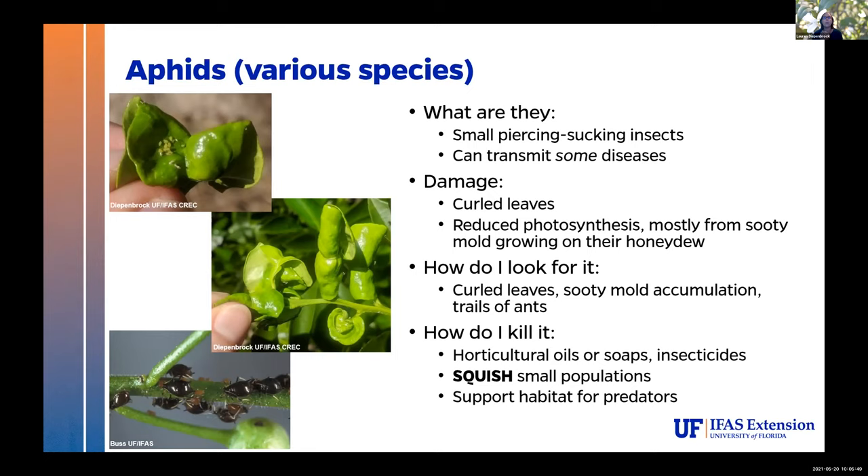When aphids and their other hemipteran counterparts feed, they excrete a lot of honeydew. The honeydew coats the surface of the leaves below them, and that is a prime substrate for sooty mold to come in and grow on it. Sooty mold can be removed by a nice oil spray and really thorough rinsing afterwards, or if you have a lot of time, go out there with a brush and brush it off. Again for detection, you're going to see those curled leaves and sooty mold accumulation. Ants also like to feed on their honeydew, so you might see a trail of ants going up to it. For killing them, I quite enjoy squishing small populations. I'm a huge fan of supporting predator habitat, and if you need to, horticultural oils, soaps, and some residential insecticides can work.